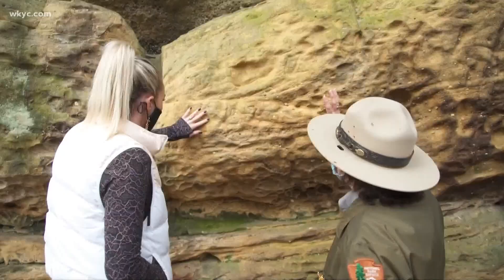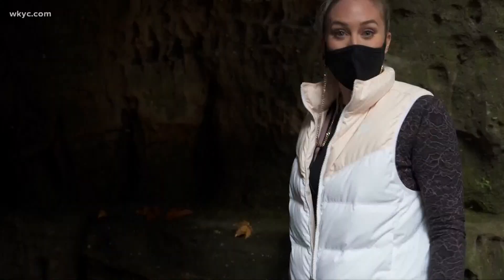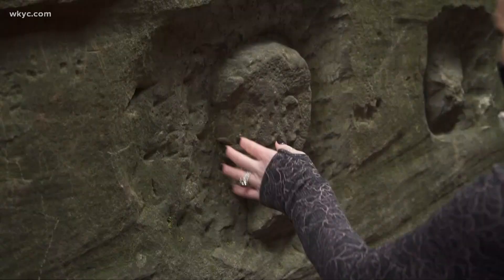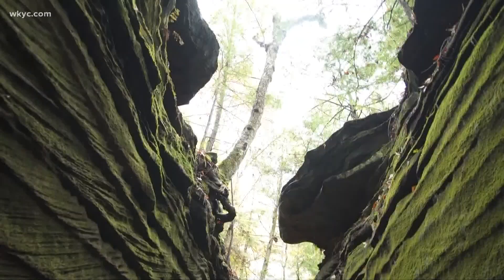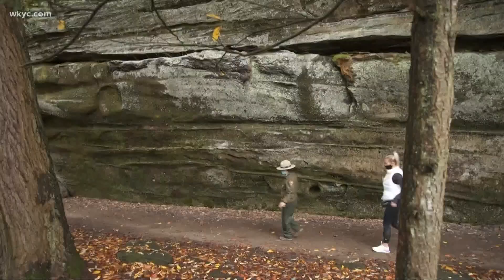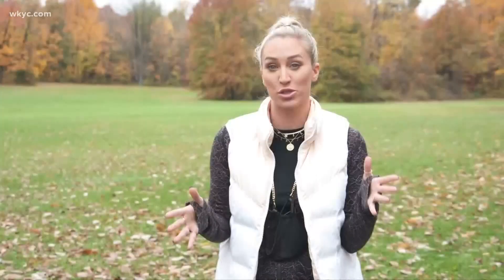This tells us the water is moving pretty fast through here. Let's go in. This was done probably at the turn of the last century. I had no idea we had so much beauty here between our metro parks and the National Park — be sure to check them out.